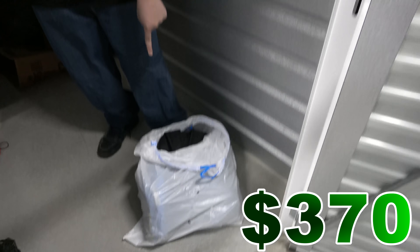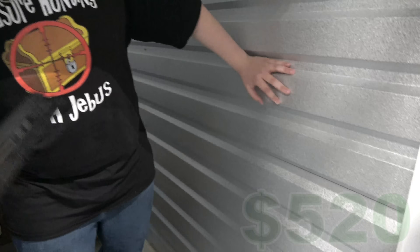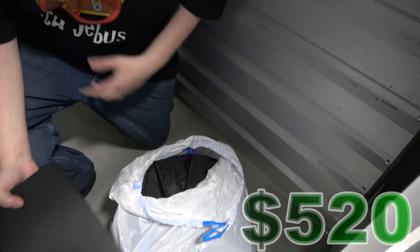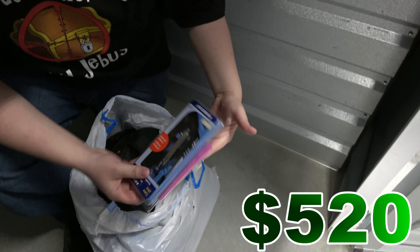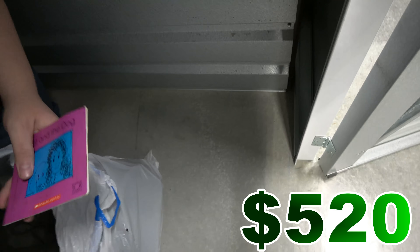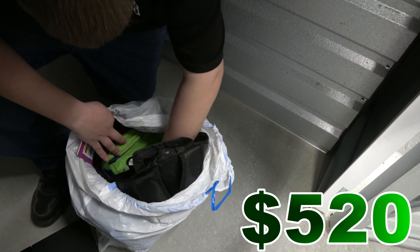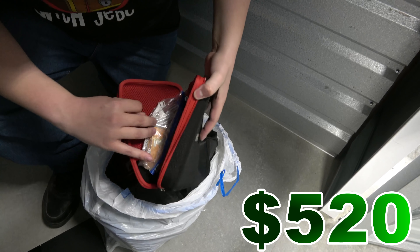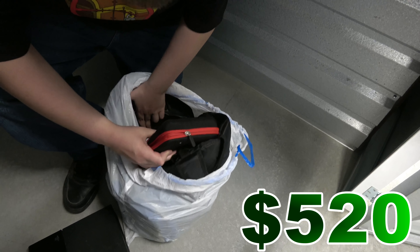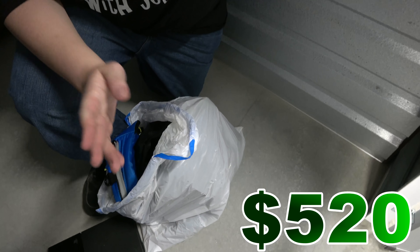We started looking through this book bag and look what we found in there — a PlayStation 4 stuffed in there! That's insane. I only have an Xbox One, so a PS4 is kind of cool. We didn't even look to see if they had games or anything like that. We want PS4 games, controllers, and at least the hookup. We'll definitely keep searching — hopefully we'll find the hookup and maybe games and controllers. If so, that would be epic.